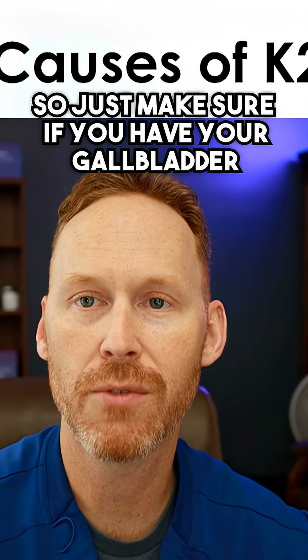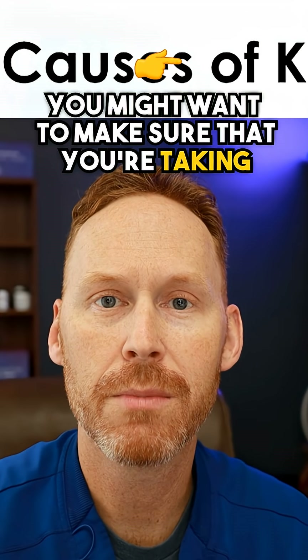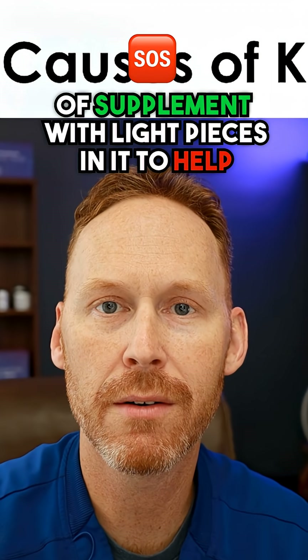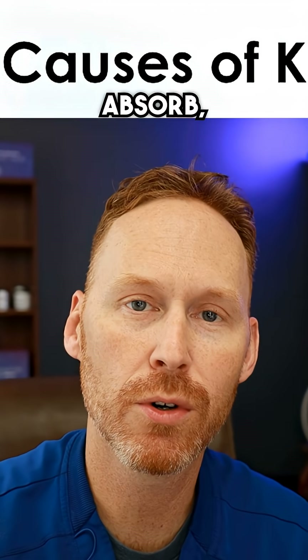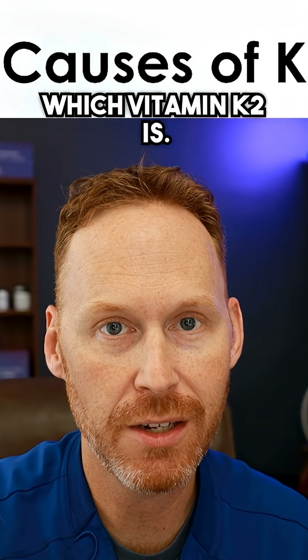So just make sure if you have your gallbladder removed, you might want to make sure that you're taking some type of ox bile or some type of supplement with lipases in it to help absorb lipid-soluble vitamins, which vitamin K2 is.